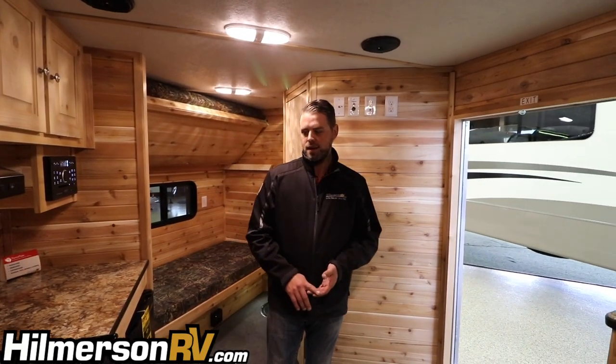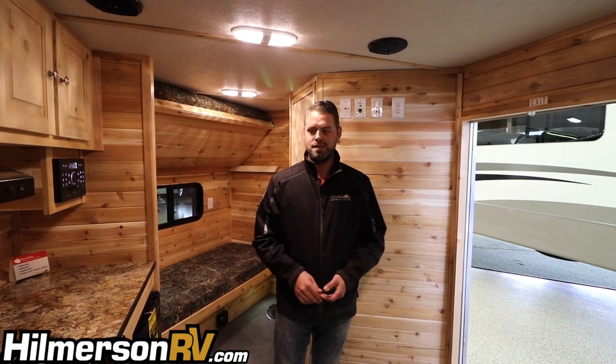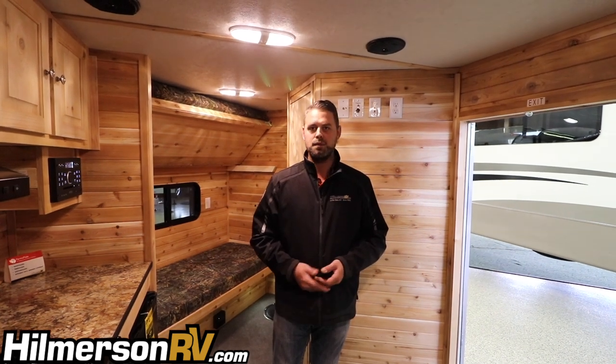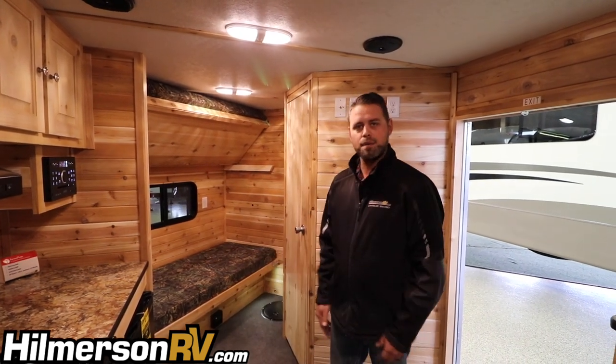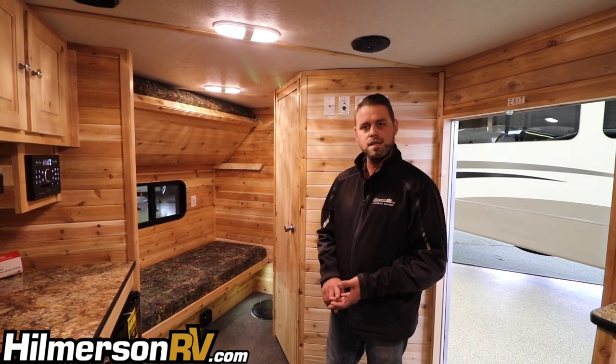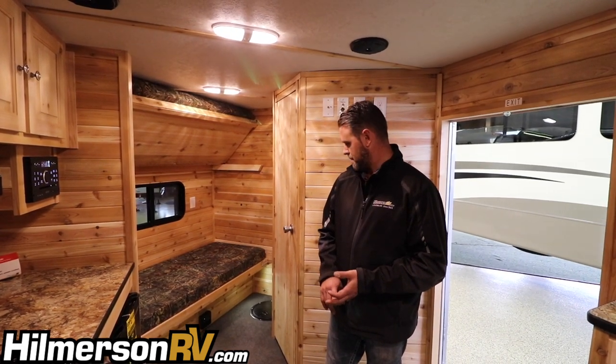Thanks for checking out the video today. We hope you liked what you see. We do have at least 25 other models — some bigger, some smaller — in stock for you to take a look at. If this isn't the exact one you had in mind, we have other options available. We have all the colors in stock and new ones coming in every day, so check us out.